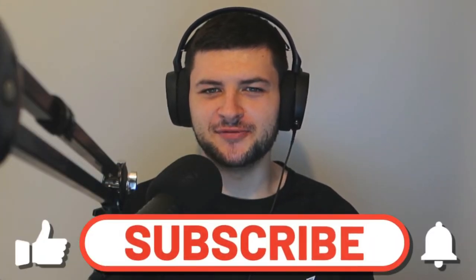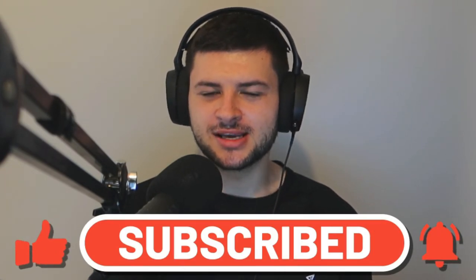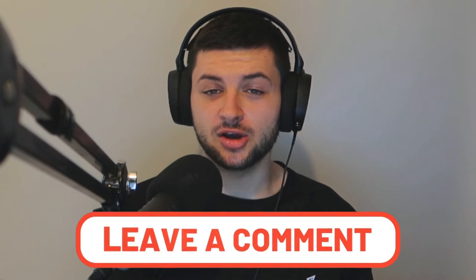Make sure to like the video and subscribe for more travel videos, and leave any questions about Istanbul down in the comments and I'll try to get back to you as soon as possible. You can also check out my other travel videos on the channel on Croatia and my Austrian travel city guides, and follow me on Instagram at the Blue Crusader for more travel photos and updates on these videos. Feel free to check out the channel as well if you're interested in business videos, as I have a lot of those too.